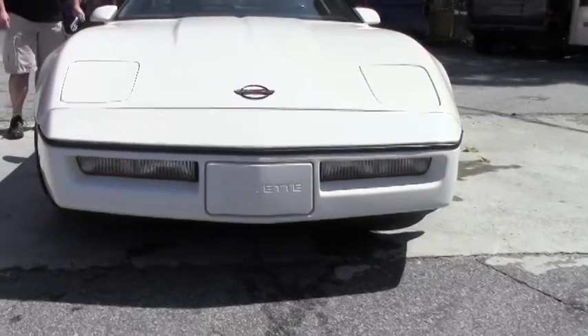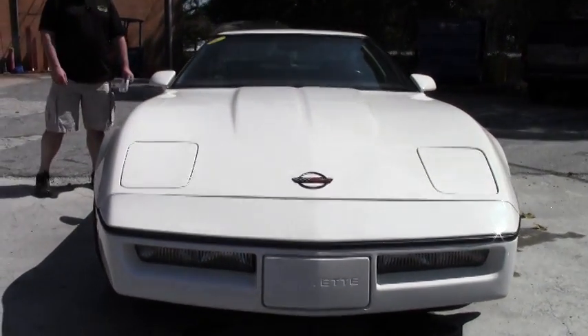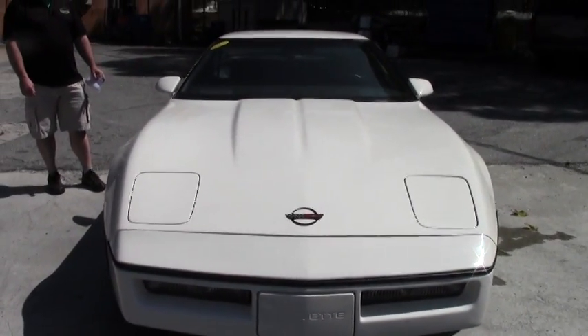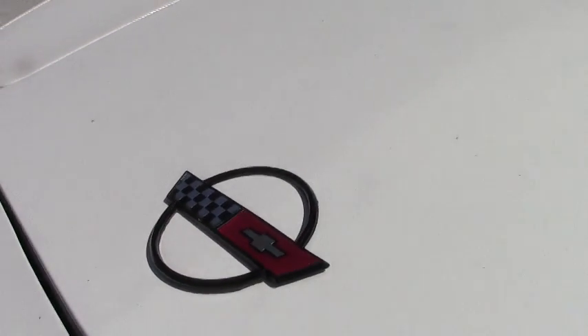230 horsepower L98, tuned port injection, power driver's seat, Bose audio. It's got the Delco Bilstein shocks. And again, I can't stress this enough — 36,753 original miles on this car.